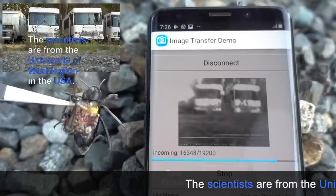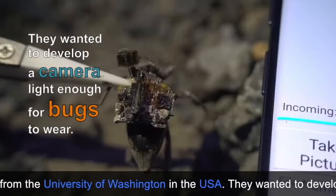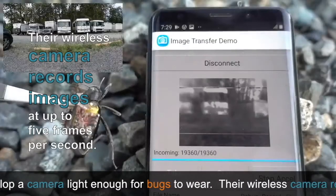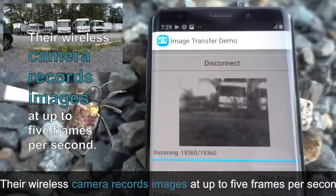The scientists are from the University of Washington in the USA. They wanted to develop a camera light enough for bugs to wear. Their wireless camera records images at up to 5 frames per second.